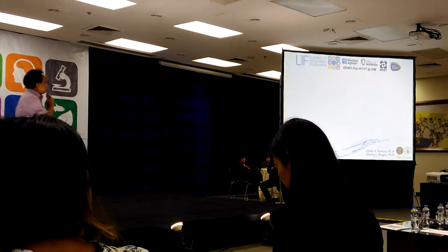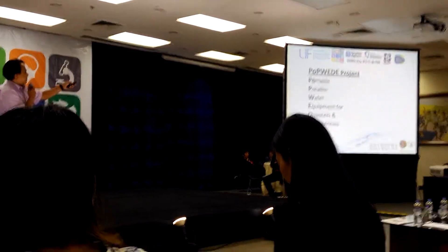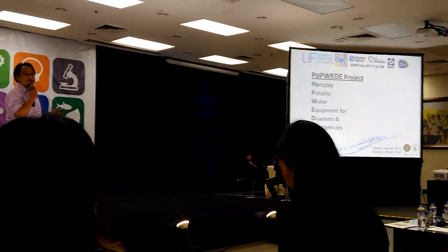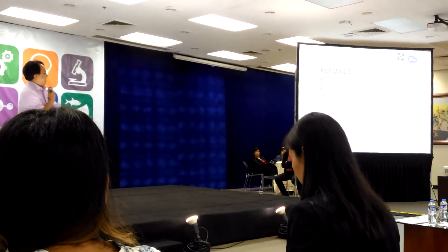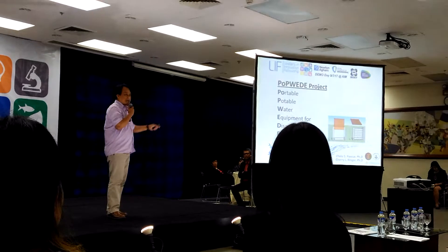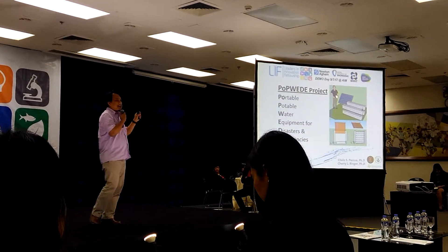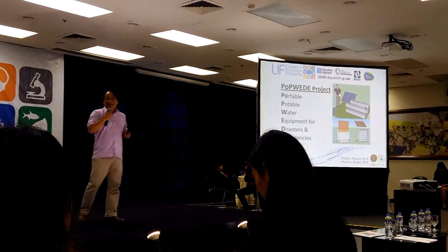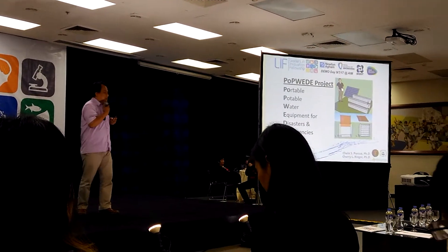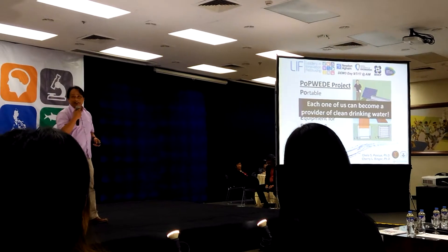The next project came out as what we call the PODULES project — a shortcut for Portable Water Equipment for Disasters and Emergencies. It also means, in Filipino, a certain degree of hesitance. The concept is a modular system with a compact filtration system based on ceramics. If you bring one and everybody brings one, they can stack them up like Lego and produce more water — everybody becomes a provider of clean drinking water.